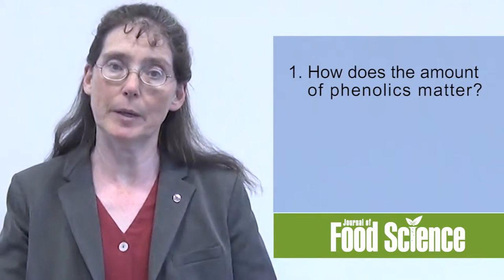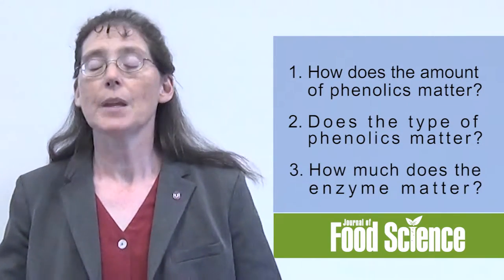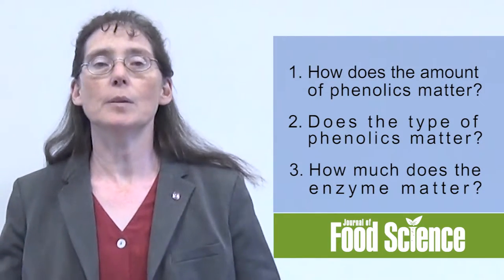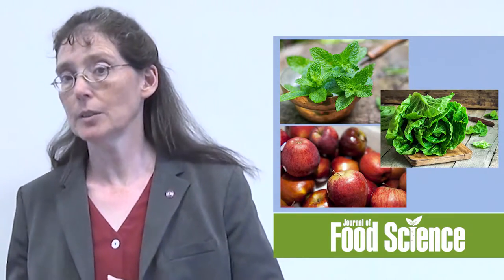We asked: how does the amount of phenolics matter? Does the type of phenolics matter? And how much do the enzymes matter? We had participants consume garlic and then consume a treatment — things like mint, apple, and lettuce — both raw and cooked, because when you cook something, you destroy the enzyme.